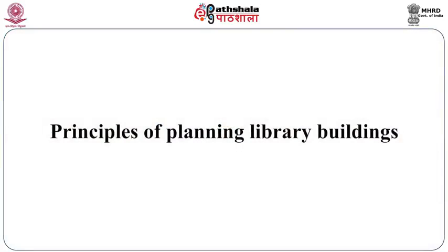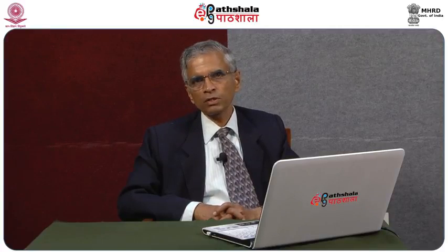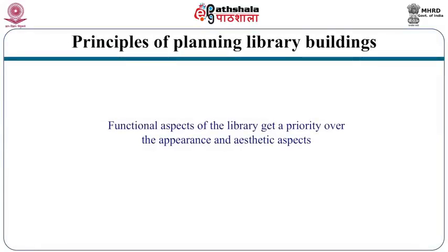Now, let us consider what are the main tenets or principles of planning library buildings. First, the functional aspects of the library get priority over the aesthetic aspects. This is one important thing which any librarian has to keep note of. Often there is a tendency by architects to give more importance to aesthetic aspects. No doubt aesthetics and beauty are important, but certainly the functional aspects get priority. The librarian has to intervene and keep the architects well aware of the functional aspects.